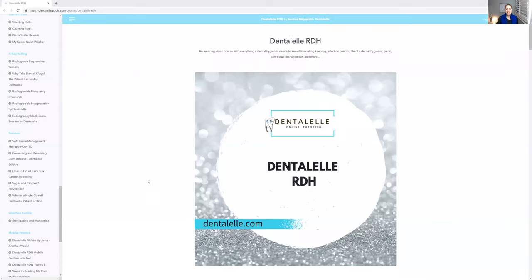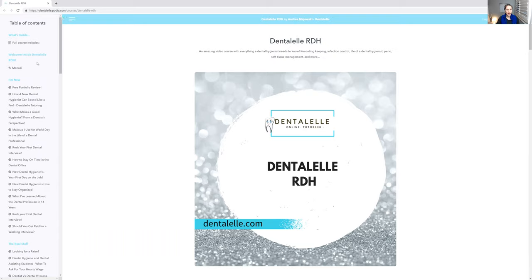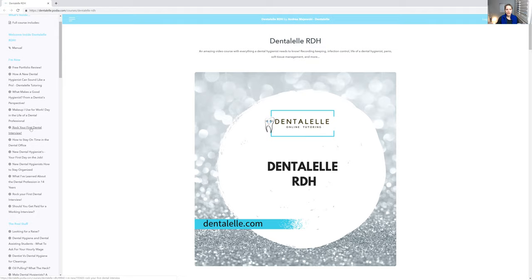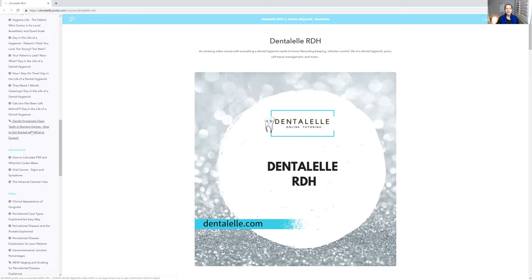So let me just share my screen. It's nothing like the ODA obviously, but I want you guys to take this course and as you can see on the left-hand side, these are all the different modules inside. When you sign up, you have full access to everything. I literally teach you guys everything from how to talk to patients, how to set up your own appointments, how to talk to patients about coming every three months, how to handle patients who question your experience, and how to talk to difficult patients.